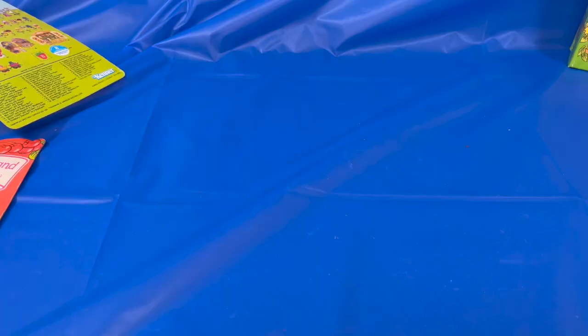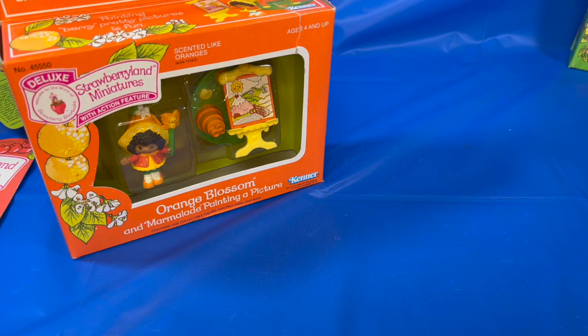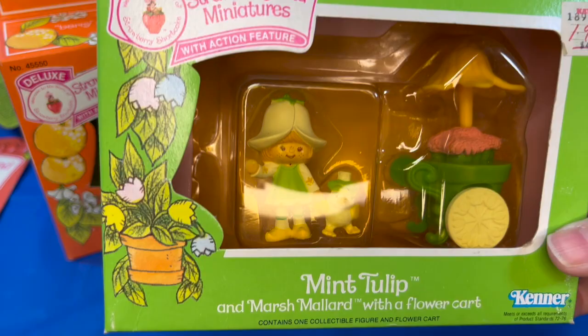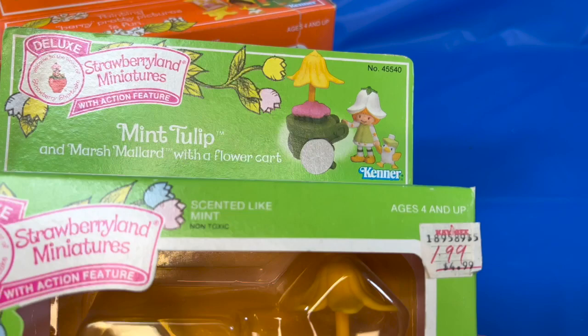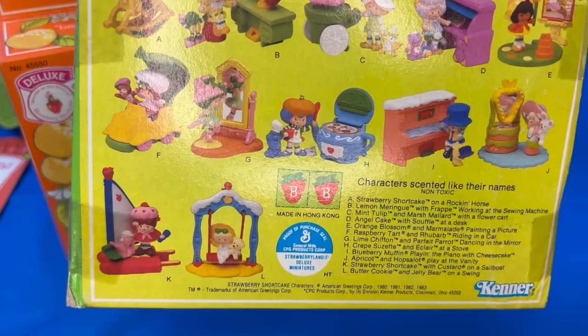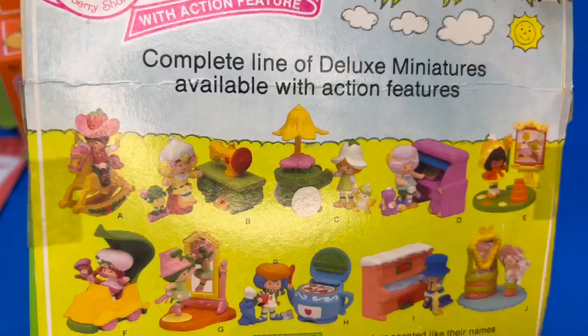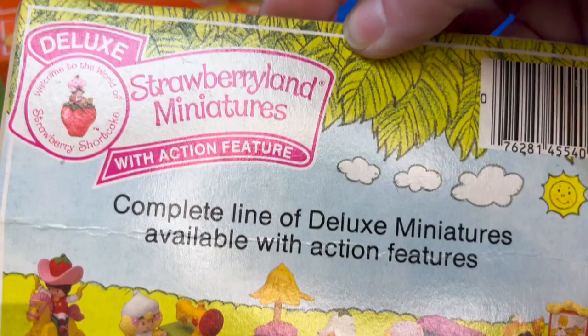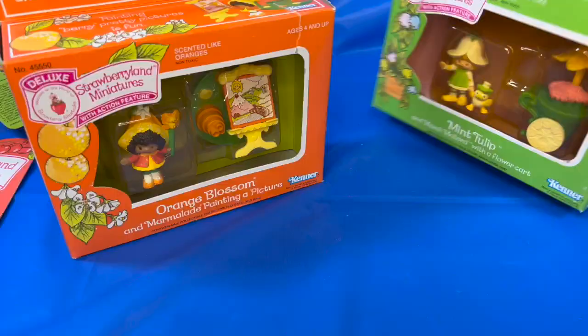The last little figures we have are in larger packages — these are the deluxe versions. This one is Mint Tulip, who comes with Marsh Mallard and a flower cart. You can see this one at one time was at KB Toys, discounted. These were all of the deluxe miniatures that were available. I hadn't seen a lot of these — I think they might be more difficult to find, especially complete. If they're out of the box, they may not have been kept together. This one is Orange Blossom with Marmalade, painting a picture.